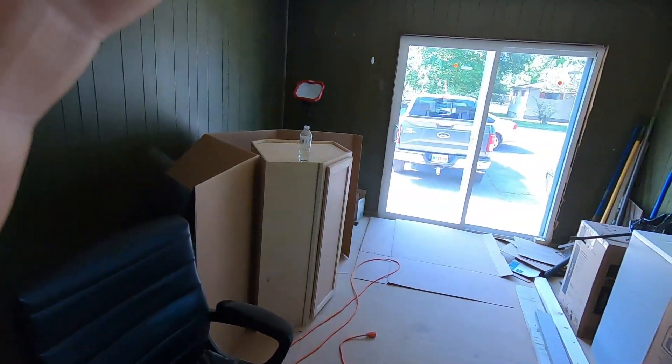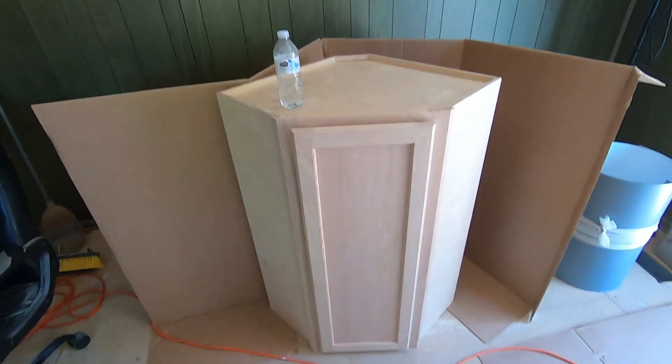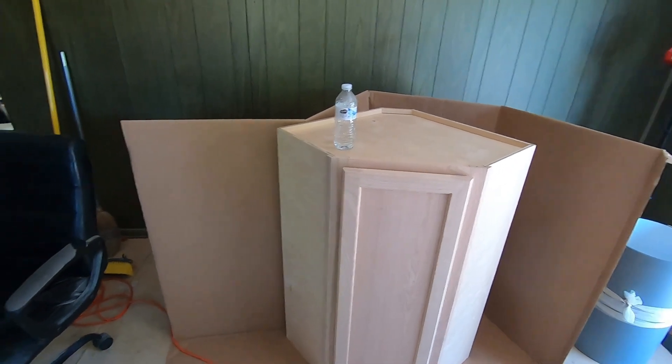He's got some cabinets — new cabinets that he got in. Going to have to get them painted. This right here is the one that goes in the corner up on the top, all the way up against the ceiling and everything. And the other ones are in the back room.